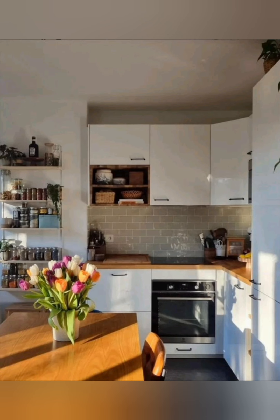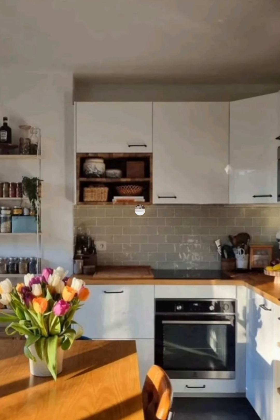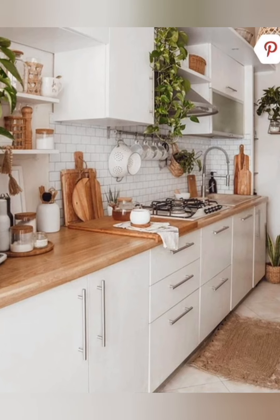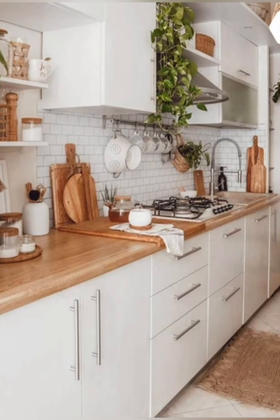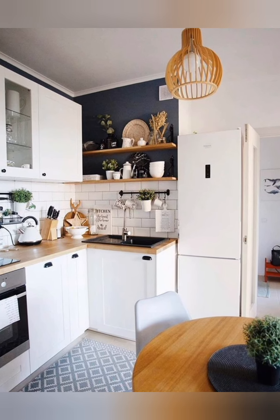Corner shelves: utilize corner shelves to make the most of awkward corner space. Foldable dish drying rack: use a foldable dish drying rack that can be stored away when not in use.